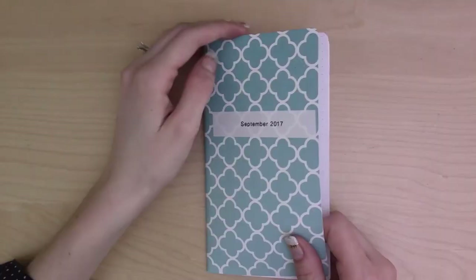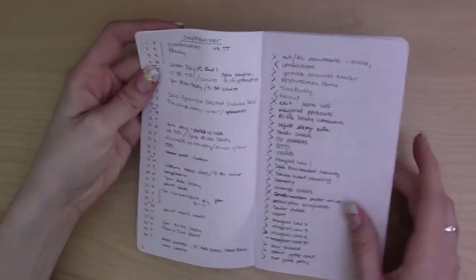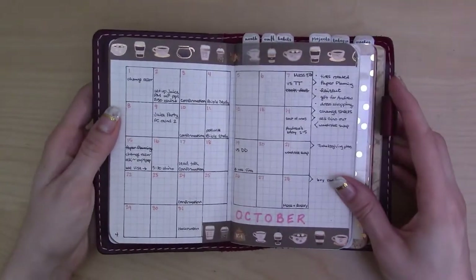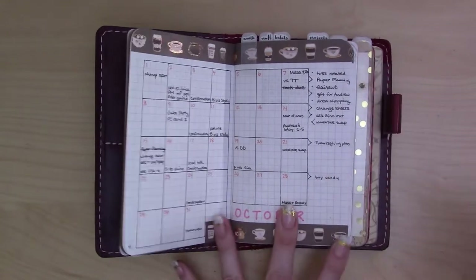I used the list format monthly in September because it's really easy to set up and not too hard to use. But I have switched to the grid monthly in my October bullet journal, partly because it looks cool and it's a little easier at a glance to really see what your month looks like. I don't feel like I have a real preference either way between list versus grid monthlies — I kind of go back and forth whenever I feel like it.